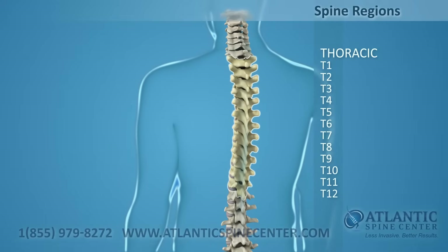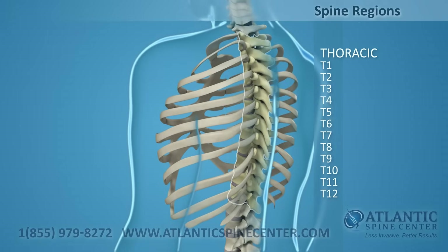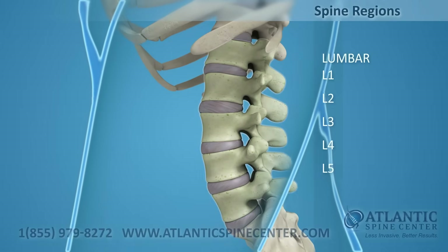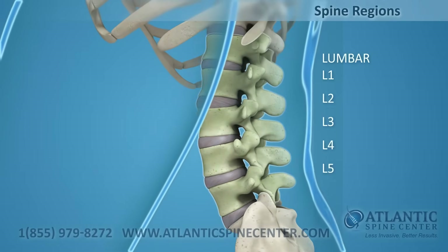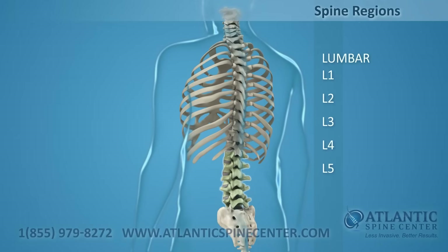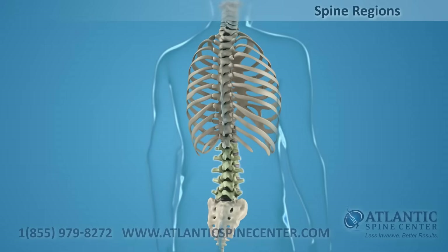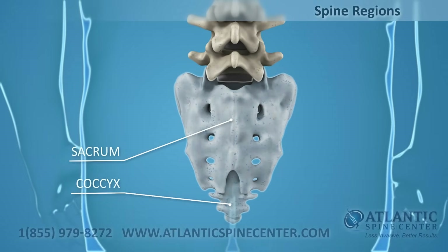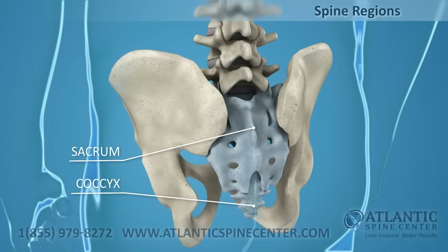T1 through T12, thoracic — the 12 vertebrae that are joined by ribs to form your ribcage. L1 through L5, lumbar — your five sturdy lumbar vertebrae carry most of the weight of your upper body and provide a stable center of gravity when you move. Five vertebrae of the sacrum and four of the coccyx are fused, making up the back wall of your pelvis.